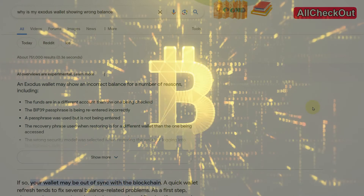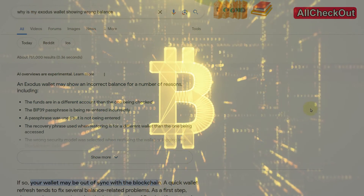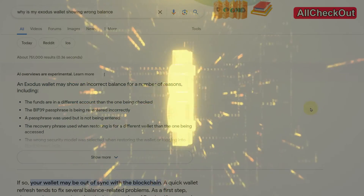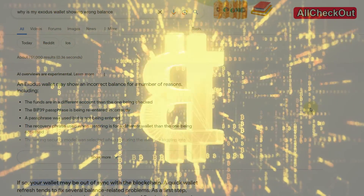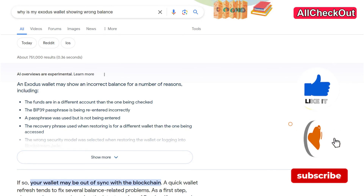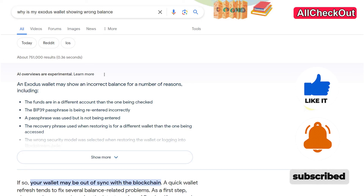Of course I cannot guarantee anything, and this is no professional financial advice — always do your own research. That's it for now. I hope I've been able to help you a little bit with this video. If you have any questions, comments, or want to share your own experience, let us know down in the comments. I'm always happy to talk about these things. If you like the video, give me a thumbs up, subscribe to my channel, thanks for watching, see you next time.